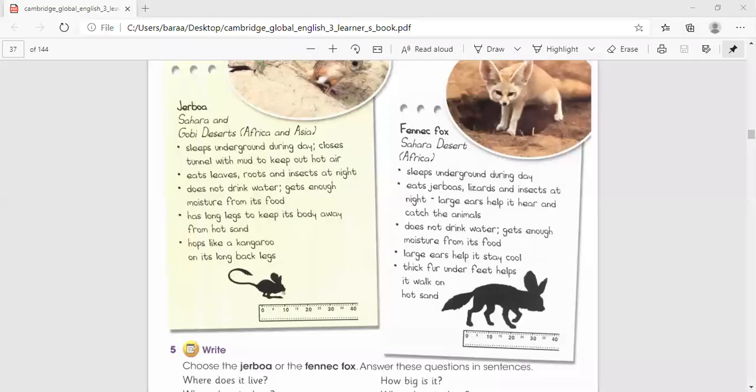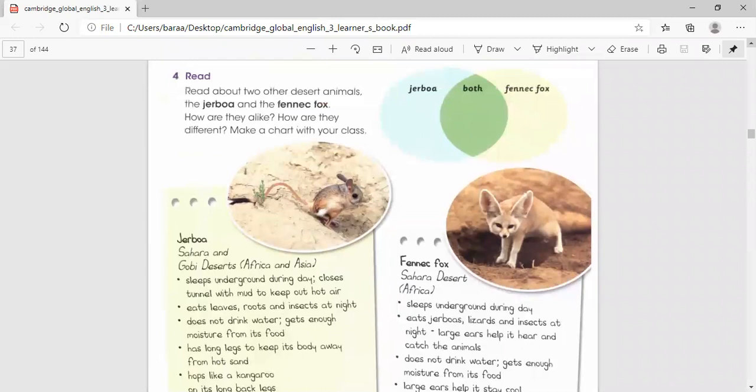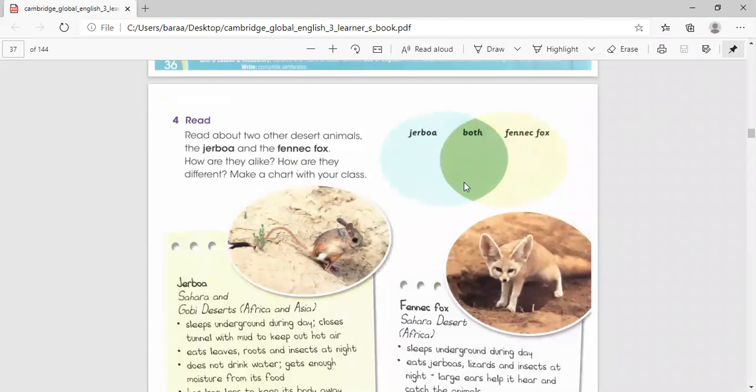Today we're going to look at another animal that lives in the desert. So, we're going to first look at the pictures, then learn some of these animals' characteristics. Let's look at the first picture.